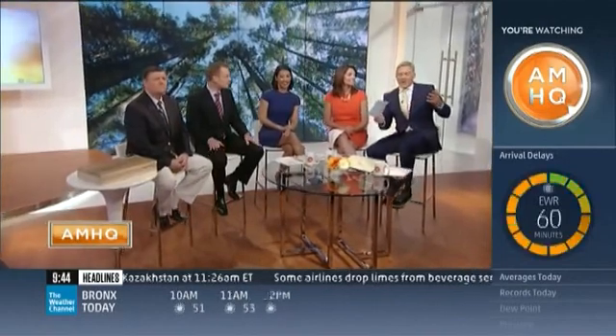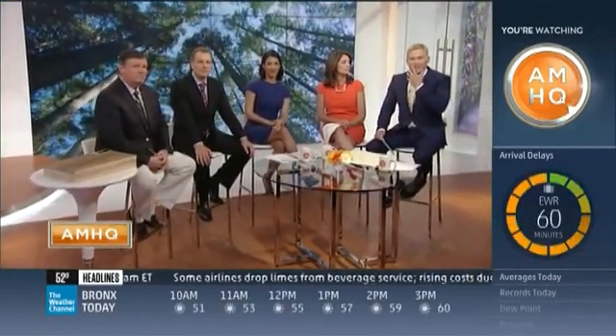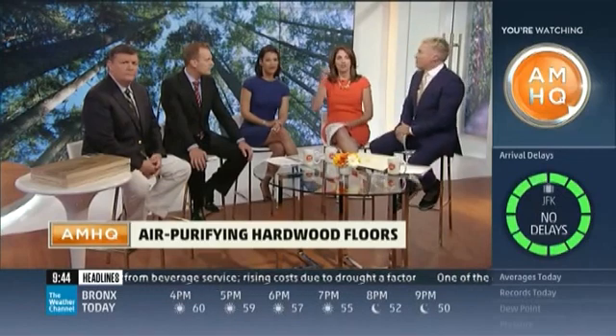We're going to do our whole week of allergy awareness. We're calling it Hashtag Springs and Itch this week on AMHQ. We're aiming to talk about everything allergies — what works for you, what doesn't work for you. And one thing: could flooring purify your air?